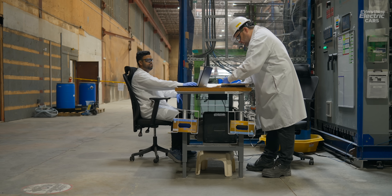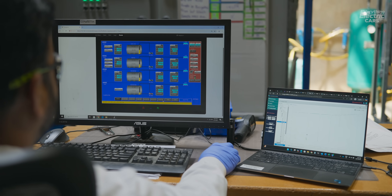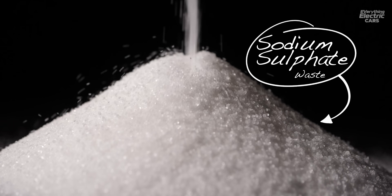What our electrochemical process does is instead of using chemicals to do the refining, we use electrons to do the refining. This allows us to eliminate the chemicals and a lot of the costs associated with them, the impurities that come with them, but also to eliminate all of the sodium sulfate waste that is often generated.